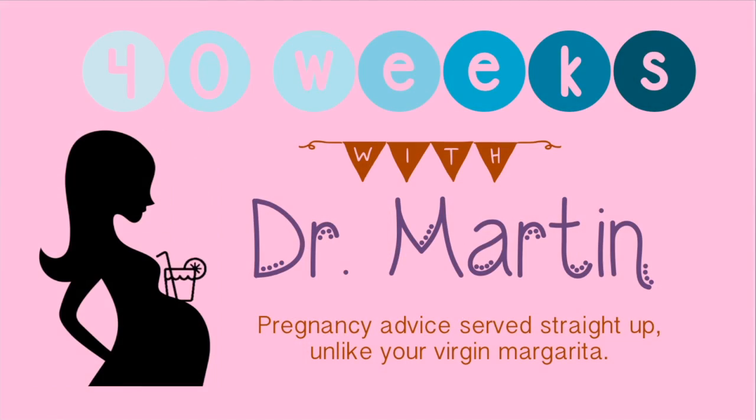There are actually two ways to calculate your due date and they don't always agree. So if you used an online calculator or your last menstrual period and got a due date, and then went and saw your OB-GYN and got an ultrasound and got another due date — what do you do, especially if these two due dates don't agree?